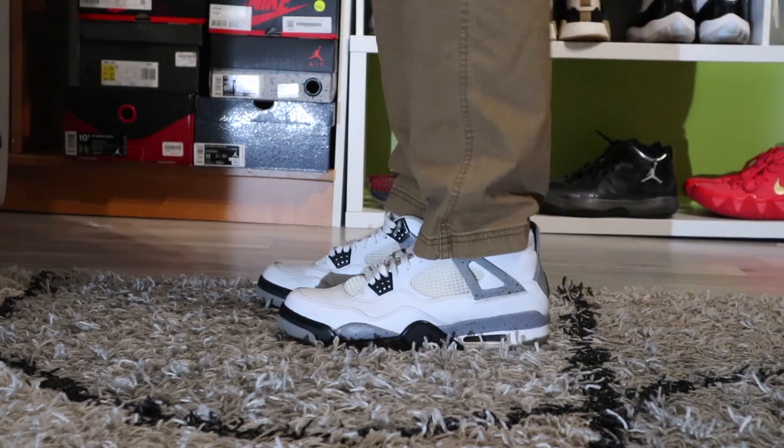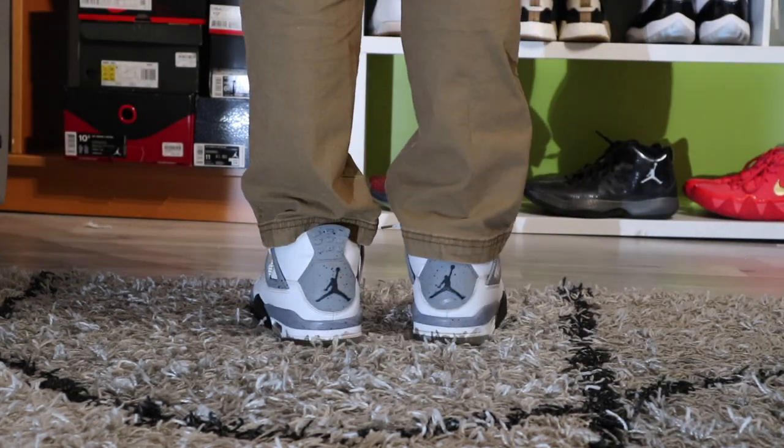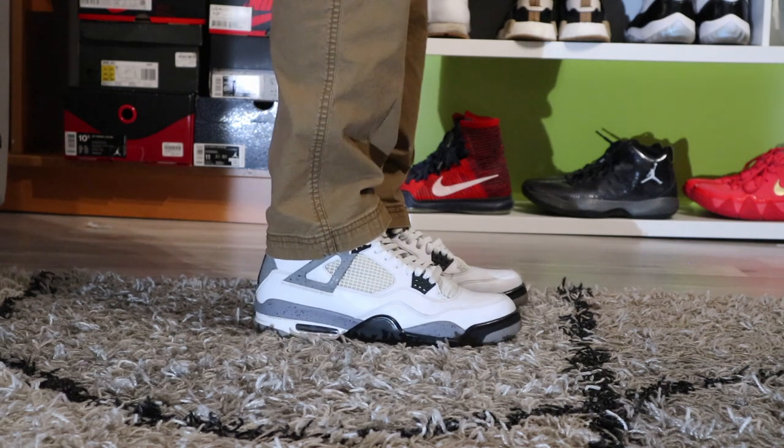The next sneaker in my collection is the 2012 YEF4s. I still need the 2016 pair and I want that Nike Air in the heel, but I got these for a steal so I don't really mind. They're pretty fire.